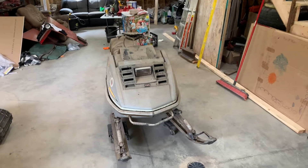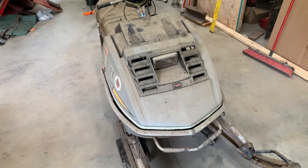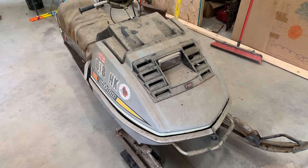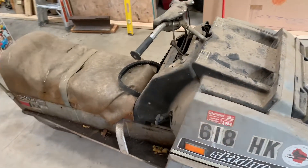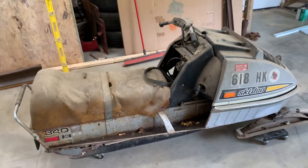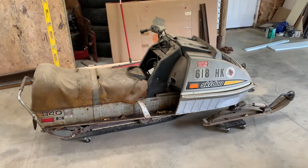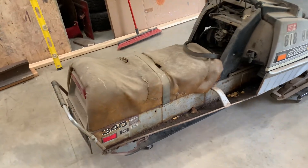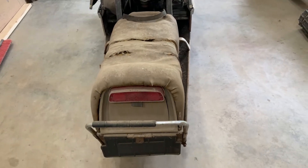All right, everybody. Look what we got here that just got dropped off today — a free TNT Silver Bullet. Deals are good when they're free, my favorite kind. Backstory: my buddy found it in the shed and they were just going to throw it away, so he brought it out here to this Skidoo doctor. She's in pretty rough shape.